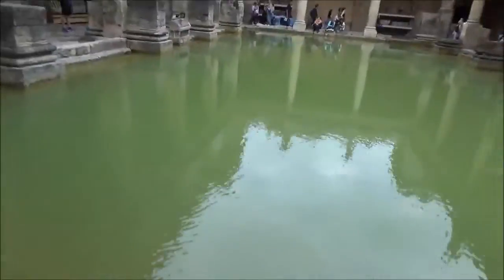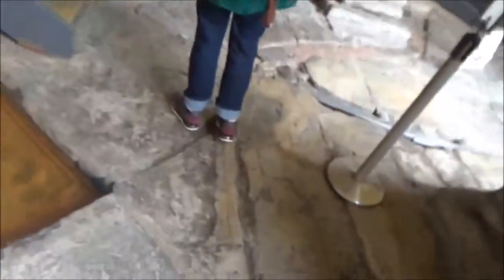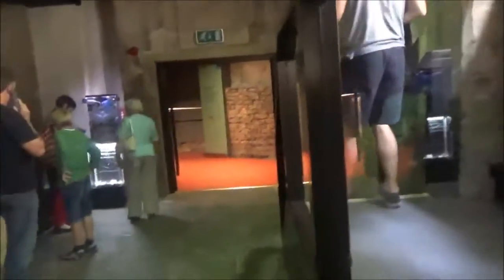We saw the hot room. Water's flowing pretty good. We're probably listening to all the commentary. We are just about done with the tour — there's not really a whole lot more to see.